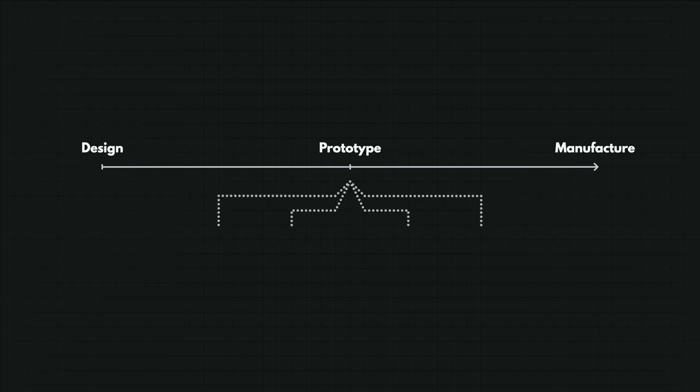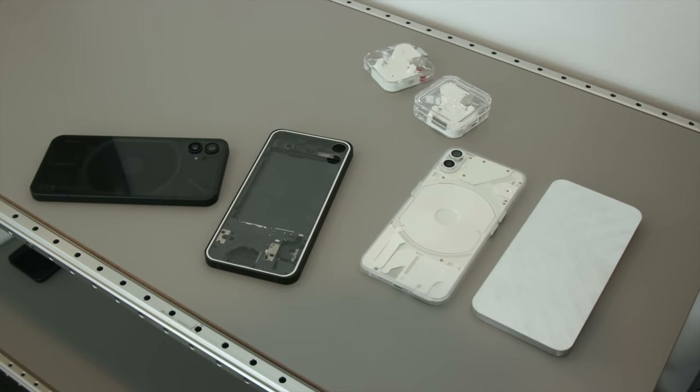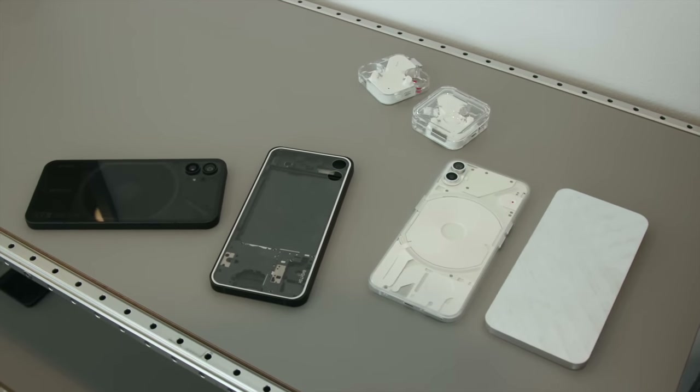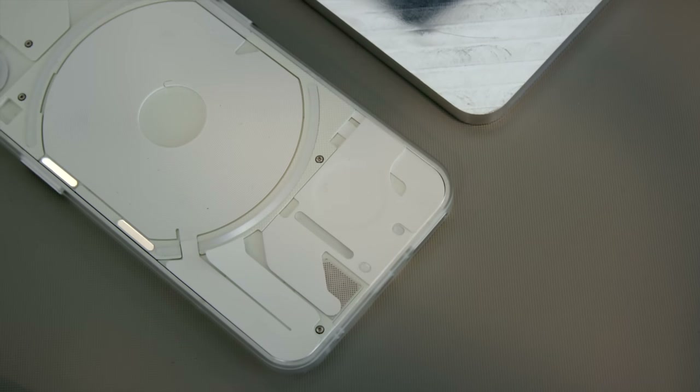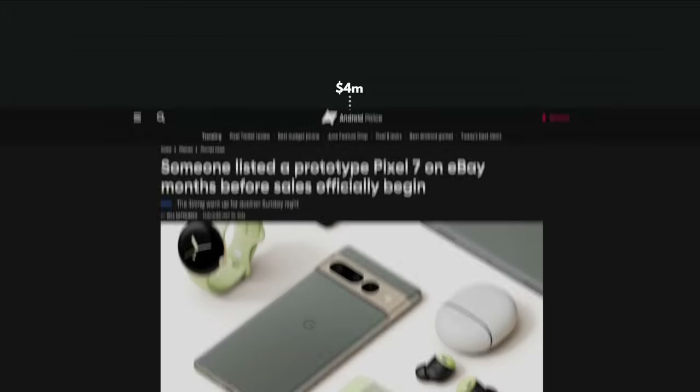Before actual production can start, Nothing follows the industry standard practice of having four distinct stages of prototyping. These are called T0, EVT, DVT, and PVT, which stand for Engineering, Design, and Production Validation Testing. The company creates a total of over 5,000 prototype devices spread across these four batches that get more and more polished as they near production. Just this prototyping alone can cost the company $4 million. At the last stage of PVT, the devices are usually good enough to actually send, for example, to media for being reviewed.